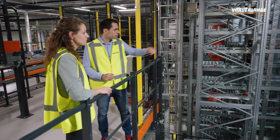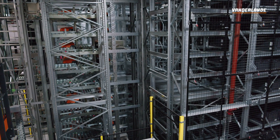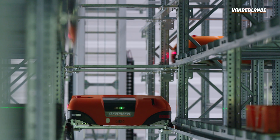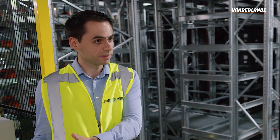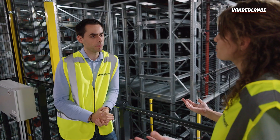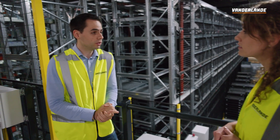Yes, so for that we have our cross aisle, which is the aisle in front of our storage aisles. The cross aisle makes sure that in case of maintenance on a lift or an incident, the shuttles can still reach all products on their level. That's a big advantage for our customers. So that means that we can focus on planned downtime and prevent as much unplanned downtime. Yes, then customers can stay operational 24/7 actually. We do have a lot of customers that are operational 24/7.